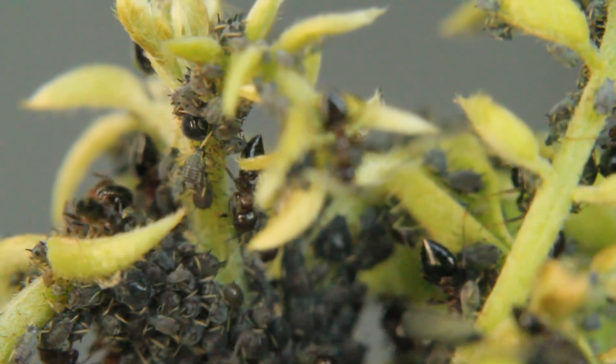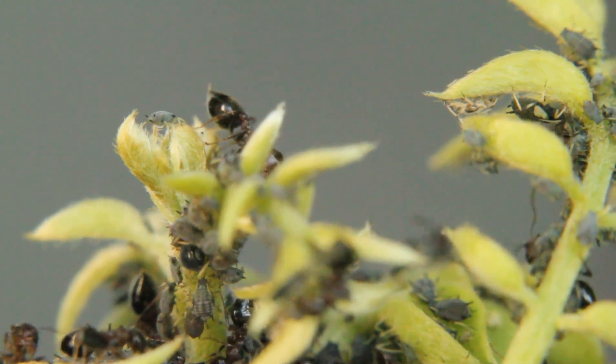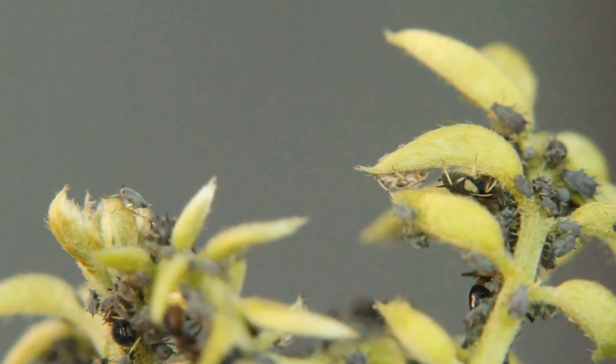In this case, the ants have a chemical on their feet that subdues the aphids and keeps them from leaving. If the aphids grow wings, the ants are known to rip them off so the aphids won't leave.